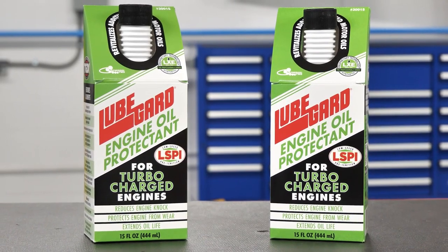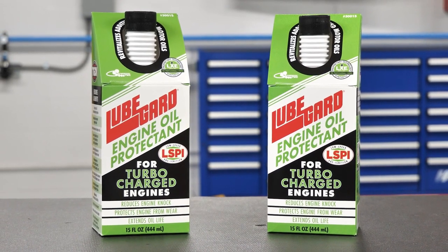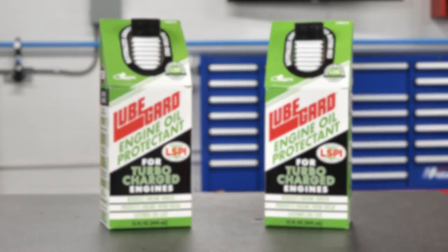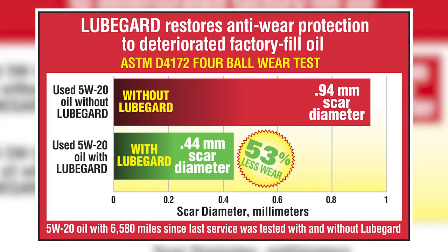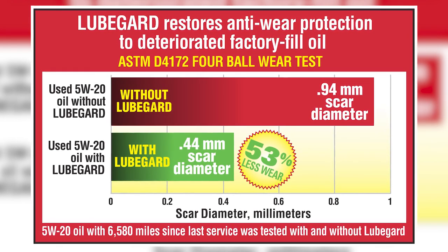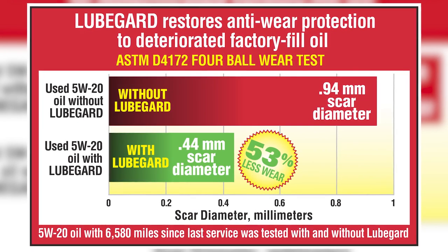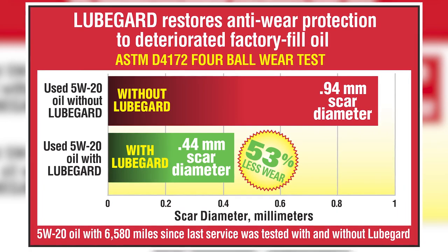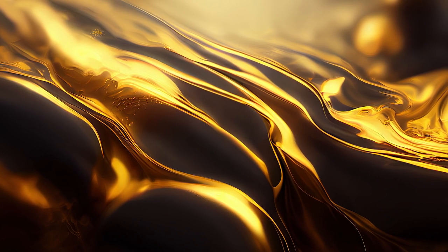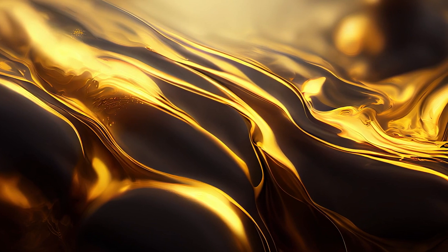LubeGuard engine oil protectant for turbocharged engines is specifically formulated to reduce and prevent LSPI and protect engines and engine parts from constant knocks. Third-party testing indicates that LubeGuard reduces metal-to-metal wear by 53% compared to untreated motor oil, providing extra protection to your engine, especially during cold starts, therefore extending the life of the engine and internal parts. LubeGuard also revitalizes the depleted additive content of aged motor oil, which is known to increase LSPI occurrences as the oil gets older.